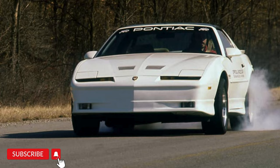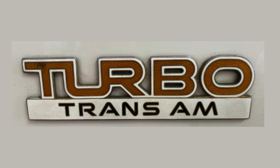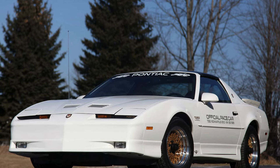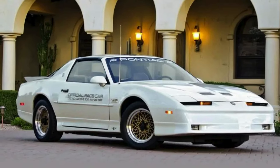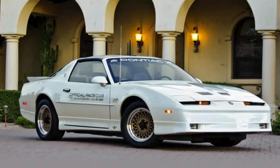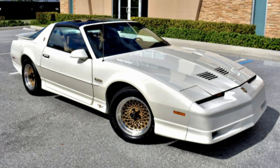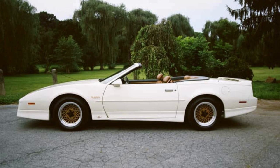So rather than just building a special edition with some badging, things got a little crazy. To up the performance of the special Trans Am, Pontiac opted not to go with a V8, but with a turbocharged 3.8-liter V6 supplied by their buddies at Buick. The engine was similar to the one used in the limited-production '87 GNX, but received a few extra updates to make it the hottest of the breed, including new cylinder heads, a reworked turbocharger, and more.